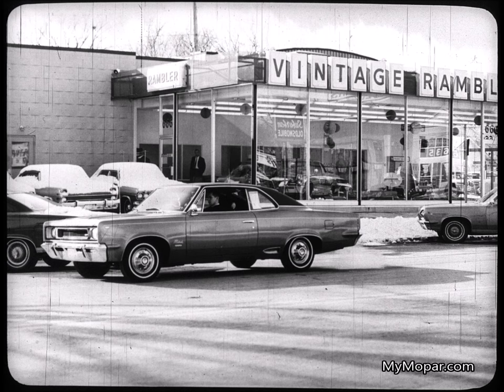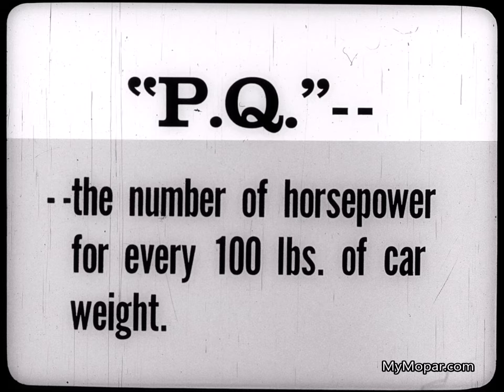They'll respond to thunder — the thunder of Typhoon power and performance. For now, people seek now cars, cars that are performers. And in '67, performance is a strong, competitive weapon across the board. Use the PQ story — a strong selling tool improving performance of all our cars.